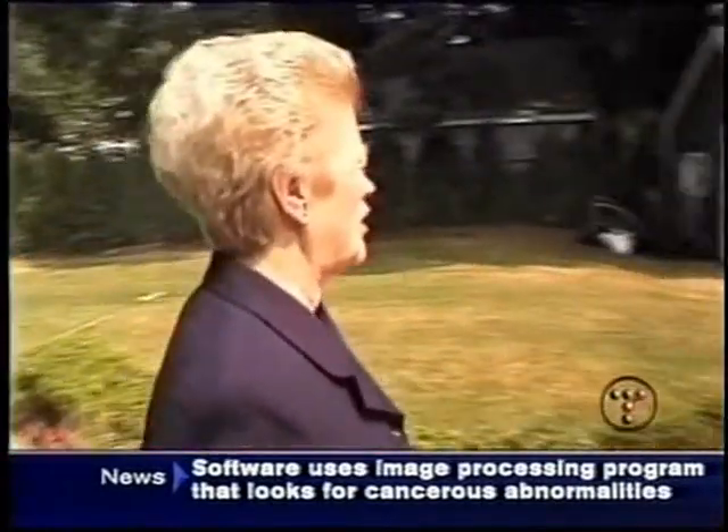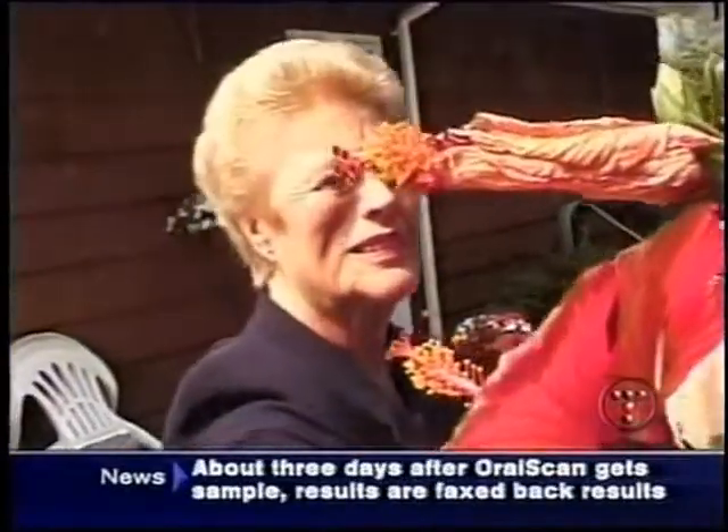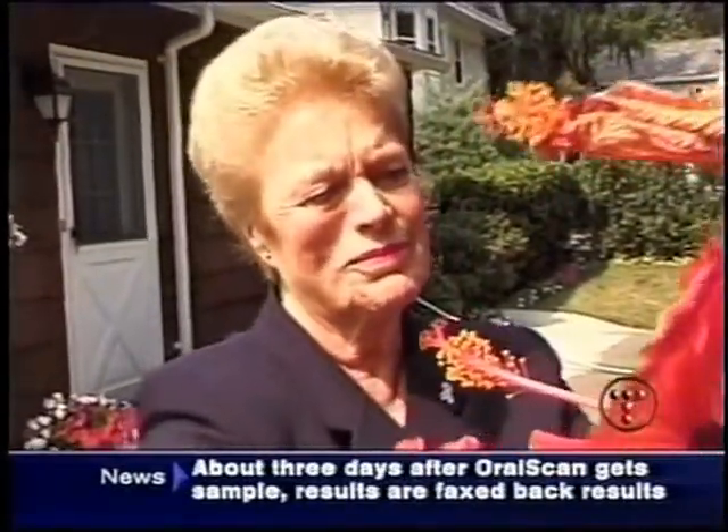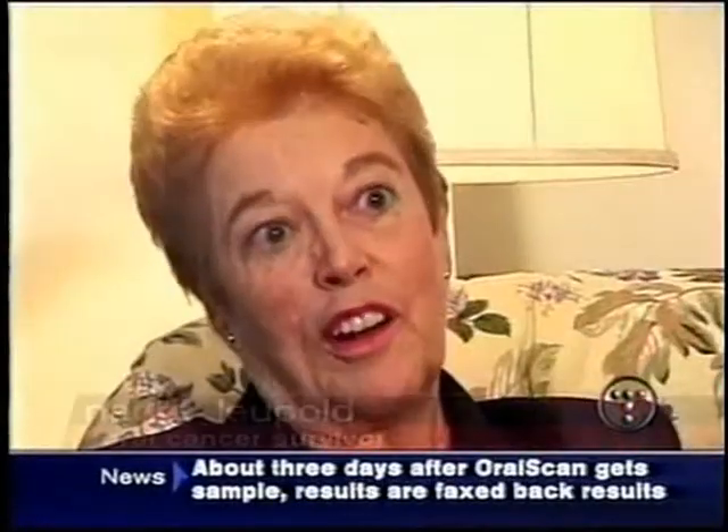Nancy Leopold believes she's still around to enjoy her garden because an alert dentist discovered her oral cancer early on. Still, she has suffered. They removed the entire floor of my mouth, 13 teeth, and some of my lower jawbone.